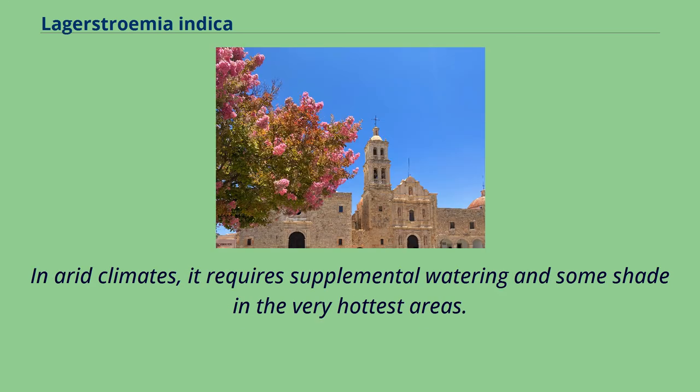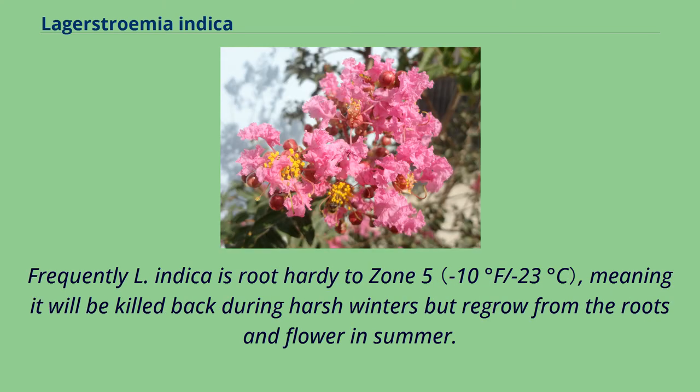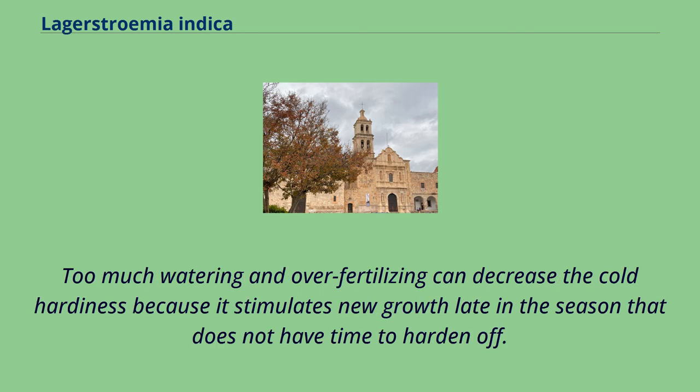In arid climates, it requires supplemental watering and some shade in the very hottest areas. The plant must have hot summers in order to flower successfully; otherwise it will show weak bloom and is more vulnerable to fungal diseases. Frequently, L. indica is root-hardy to zone 5, meaning it will be killed back during harsh winters but regrow from the roots and flower in summer. As such, northern gardeners treat it more like a perennial than a tree or shrub. Too much watering and over-fertilizing can decrease cold hardiness because it stimulates new growth late in the season that does not have time to harden off.